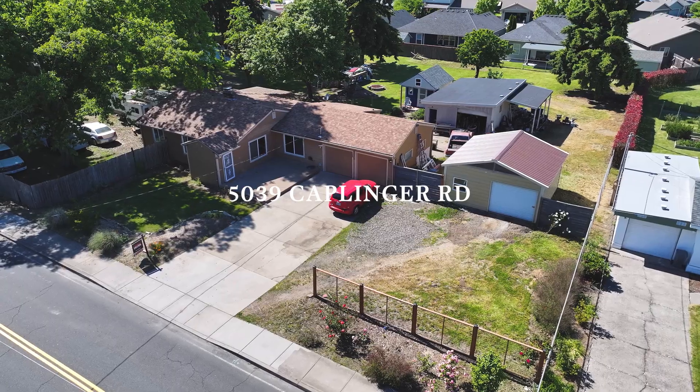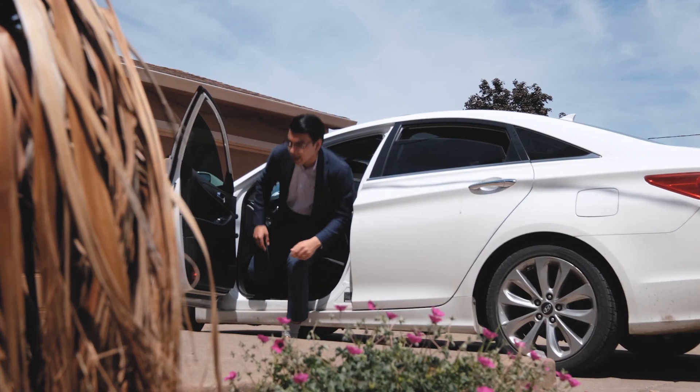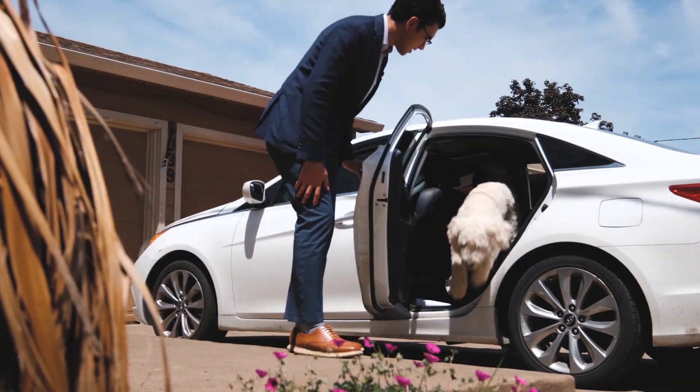Welcome to a world of endless possibilities, where convenience meets opportunity. I'm Cielo Del Rosario, bringing you another door experience.